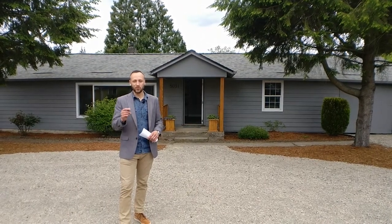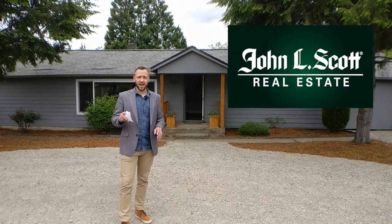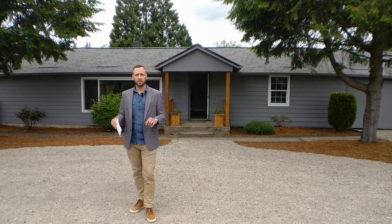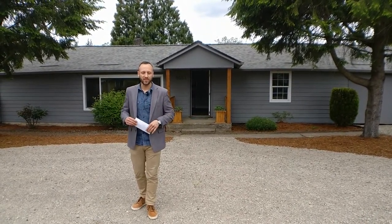Hi everyone, Alex Roy here, your trusted John L. Scott Realtor in Eastside, Portland, coming to you with another of our weekly walkthroughs. This time we're over at 5031 Southeast Flavelle Drive, deep in the southeast, with what would be considered a perfect starter home at $325,000.